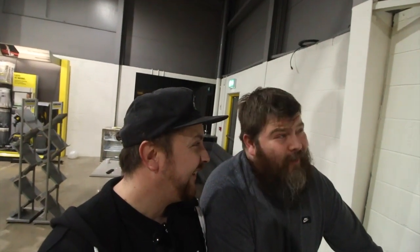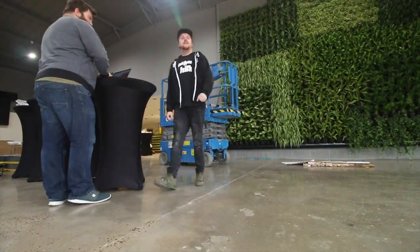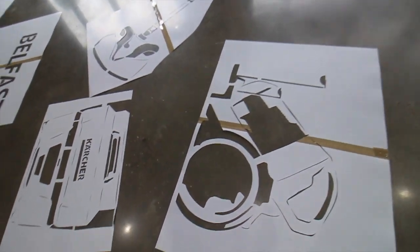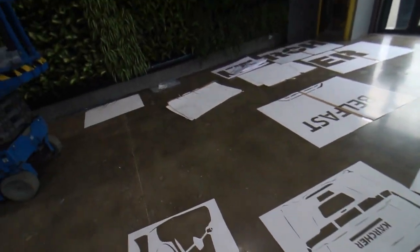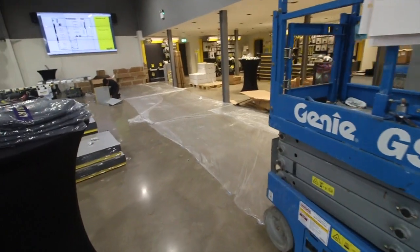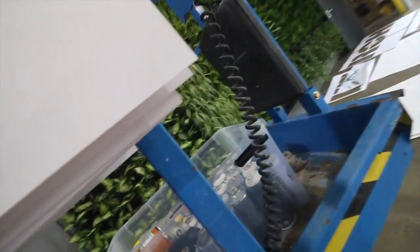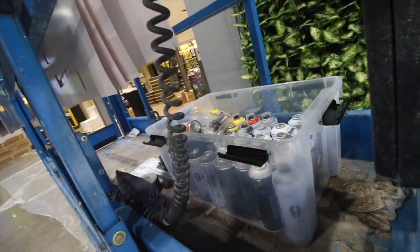Dude, that was dope. I know — do we do anything less? I'm joking. All right, I've got all of the stencils laid out, I've got the machine loaded up, got the area sheeted, got all the paint in here.